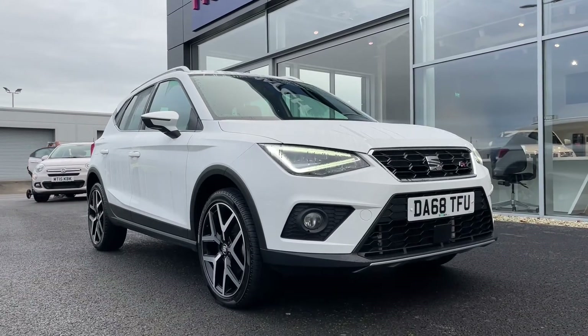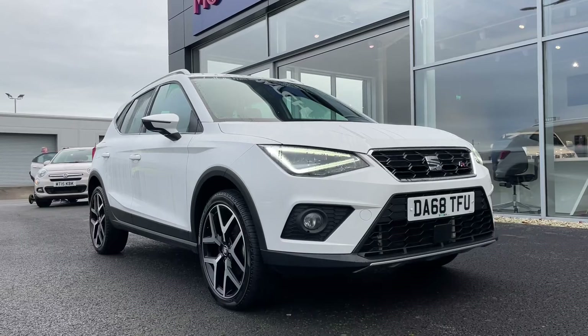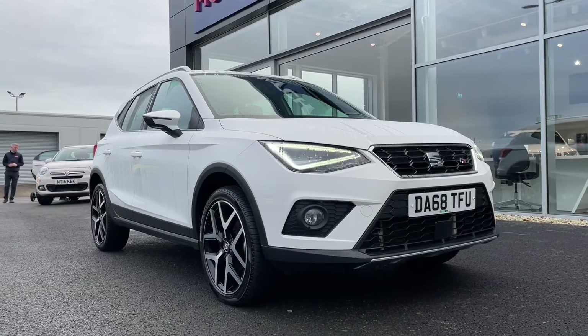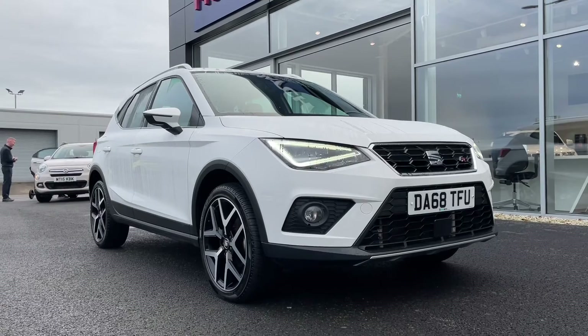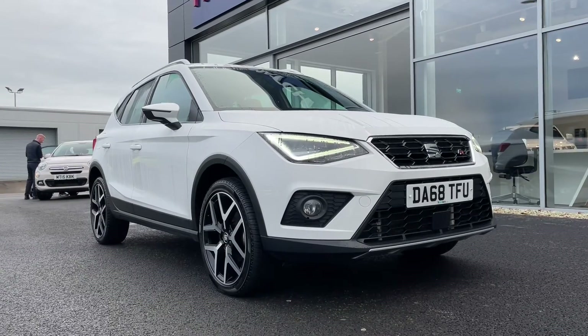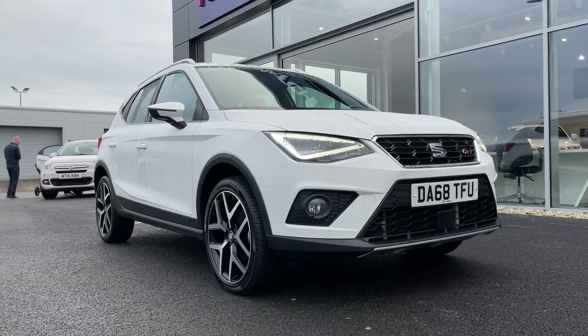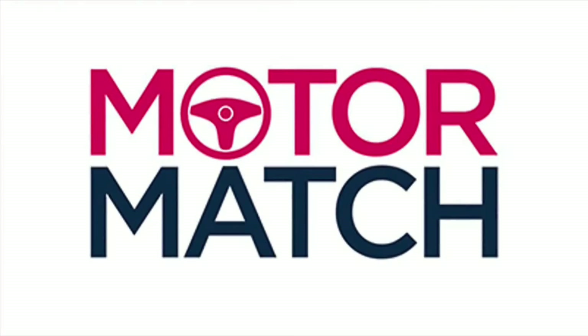This car comes with our Motor Match promise including 30 days or a 1,000 mile warranty along with flexible finance packages available. RAC extended warranties of up to 3 years are also available, and all Motor Match vehicles are subject to a £150 admin fee. For a personalised finance quote or to arrange a test drive, call us now on 01244 311 404. Thank you for watching and we hope to see you soon. Goodbye for now.